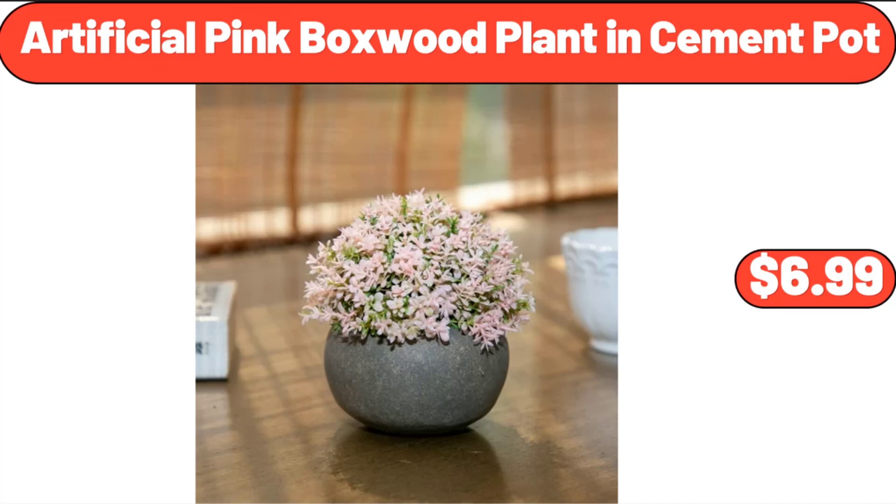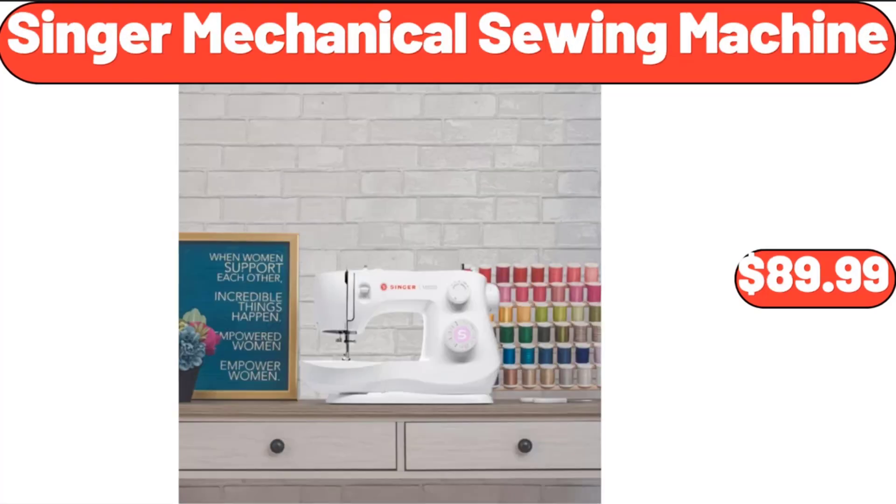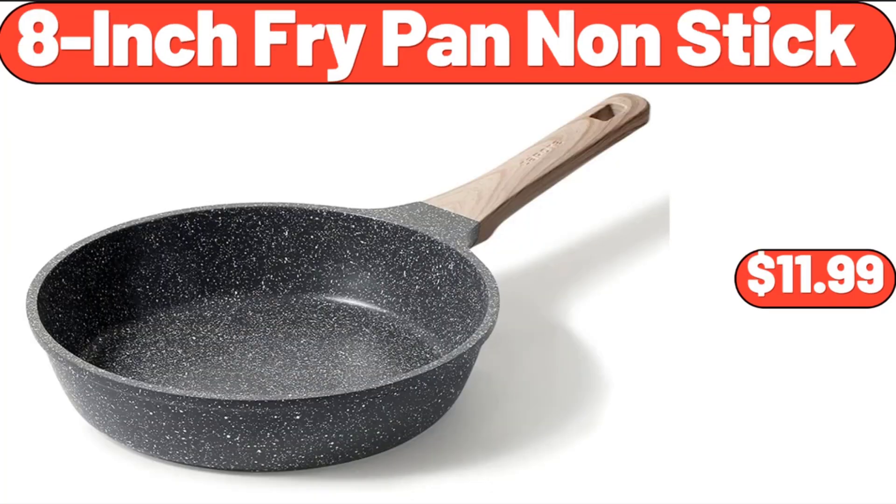Artificial Pink Boxwood Plant and Cement Pot, $6.99. 3-Compartment Condiment Tray Hospitality Tray, $11.99. Singer Mechanical Sewing Machine, $89.99. 4-Door 5-Foot Storage Cabinet, $64.99. 8-Inch Fry Pan Non-Stick, $11.99.